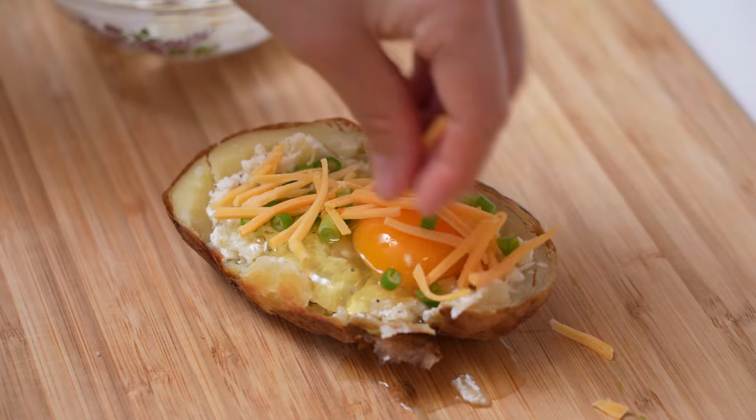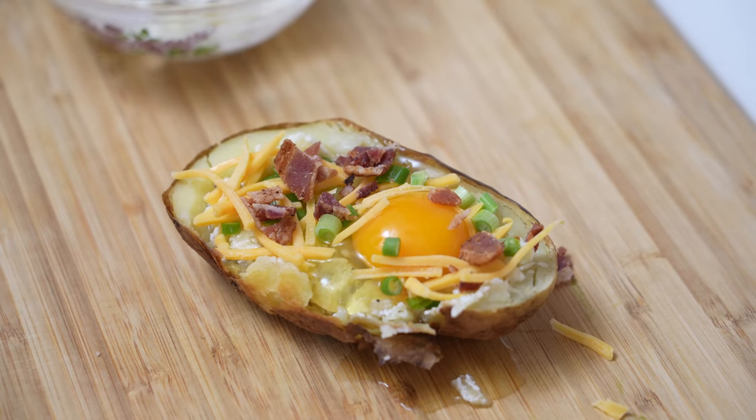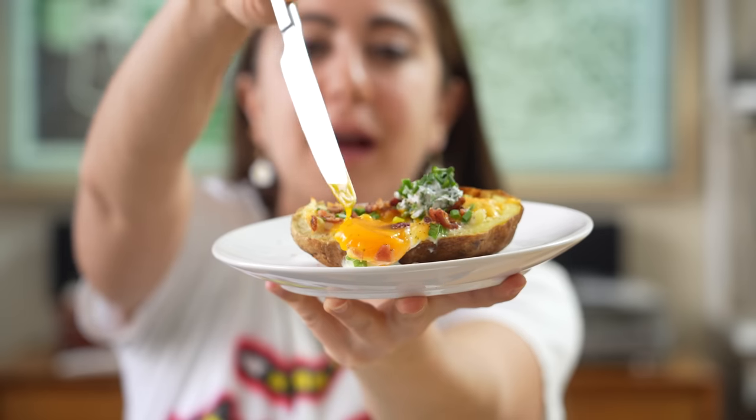Top it with some green onions, cheddar cheese, bacon, and put it in the oven for about 10 minutes. When it comes out, it looks like this.